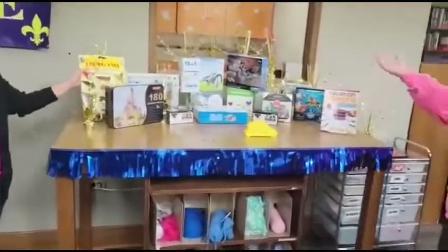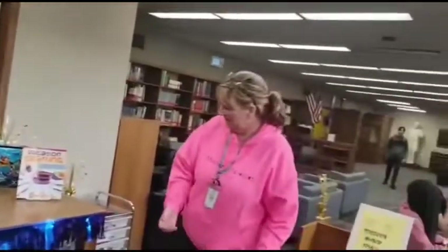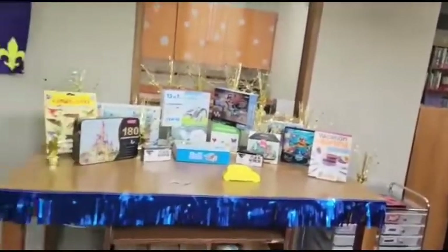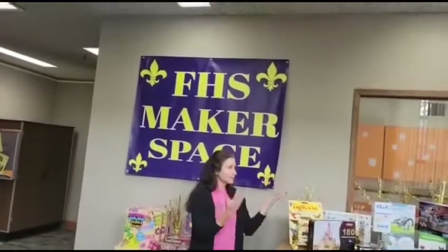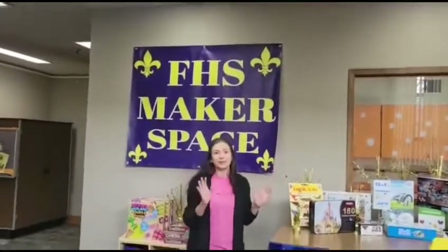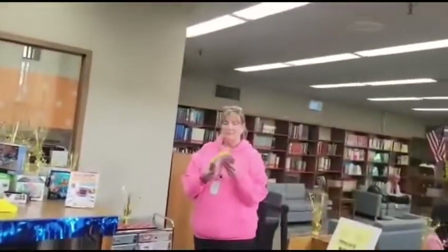We have books on crafting to give them ideas of how to do things. We've also supplied the materials — for example, we bought colorful paper just for origami. So it's not only that we have things out here for display; we also have the supplies and materials that go with it. There's no student that needs to bring anything along with them — everything is here.